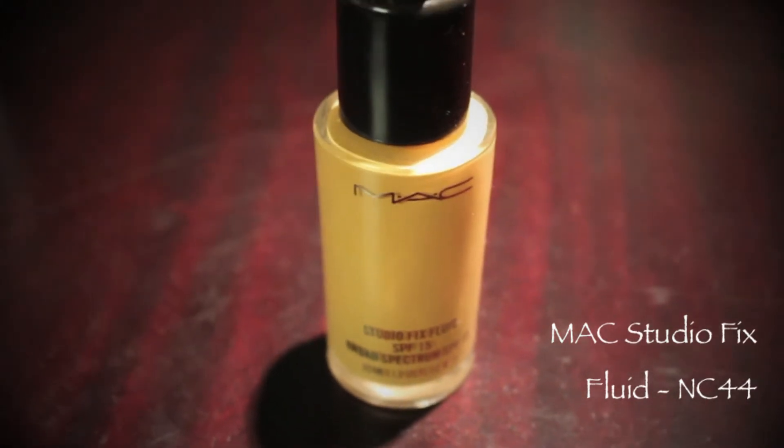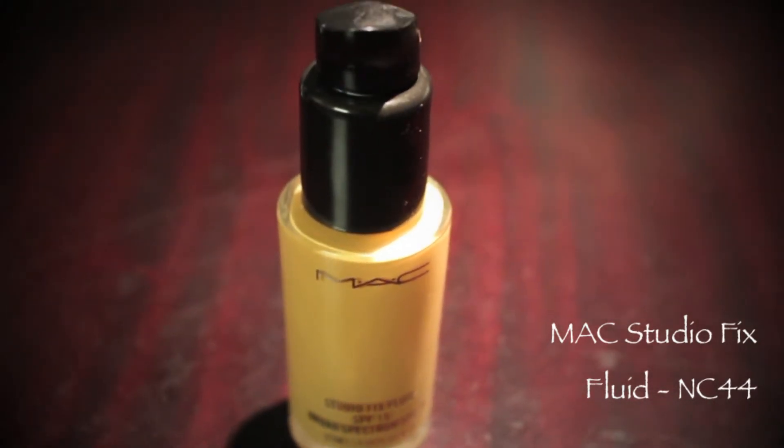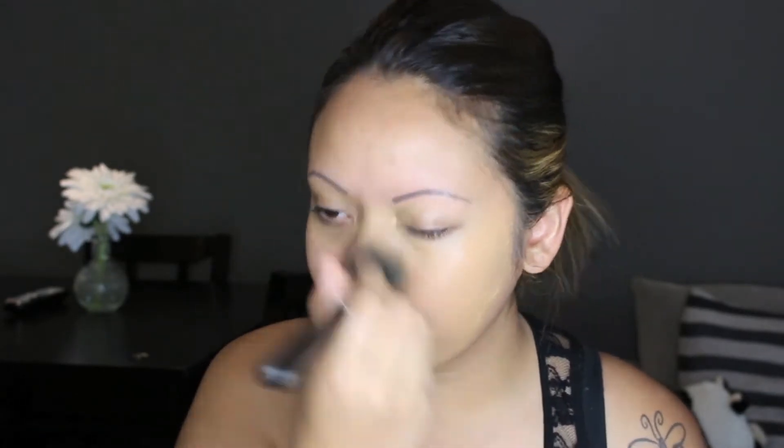After applying your primer, you're going to apply your foundation. I like using a large stippling brush to apply my MAC Studio Fix Fluid just to give it a more dewy look, and also to evenly apply the foundation too.